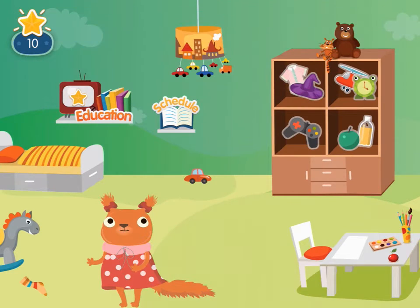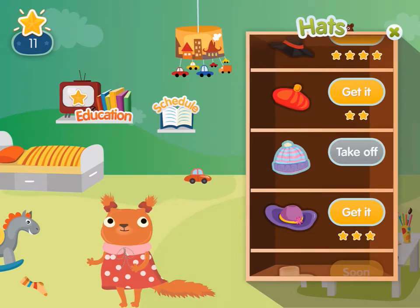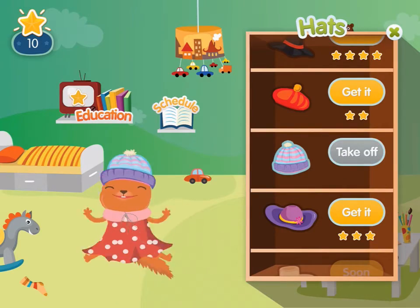To keep the child motivated, after the video has been watched, the child receives a bonus — a star — which can be used later in the entertainment section.